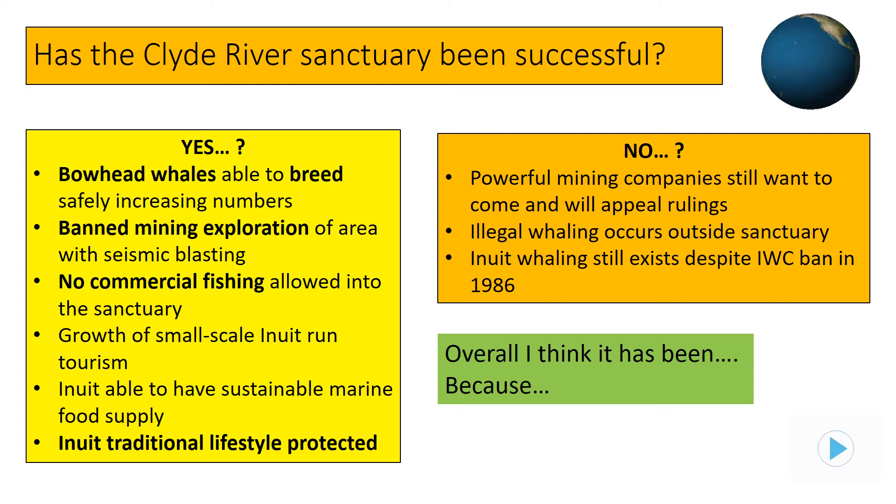Here is a basic overview of the success of the Clyde River sanctuary. Exam questions often ask you to assess or evaluate how effective something has been — in this case, whether the creation of this marine wildlife sanctuary since 2008 has been successful. At present it would appear that the positives outweigh the negatives. Before the sanctuary was created, bowhead whales were threatened with extinction; today over 2,000 bowhead whales have been seen passing through the sanctuary. The Inuit indigenous people's lifestyle has been allowed to continue, helping them survive and not have to migrate away from their homelands, and they are even diversifying by running whale-spotting trips for tourists. A major success came when the Inuit along with wildlife campaigners such as Greenpeace managed to get a court injunction to stop mining exploration in the zone.